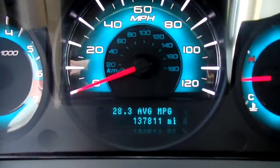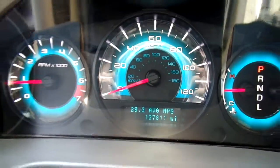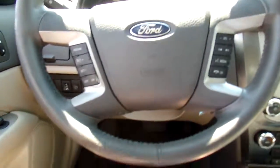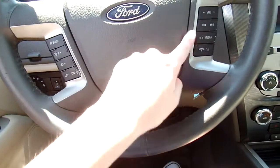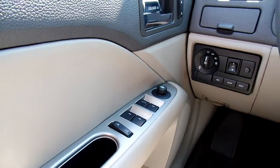This Fusion has 137,811 miles on it. To quickly go over some of your features — this vehicle has a lot of them. You've got your cruise and volume controls here on the steering wheel, as well as phone controls. You have power windows, power mirrors, and power door locks.